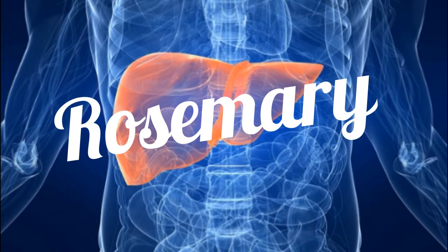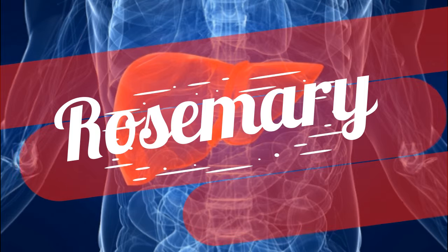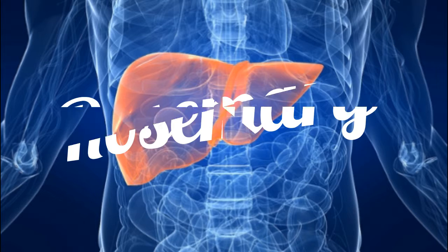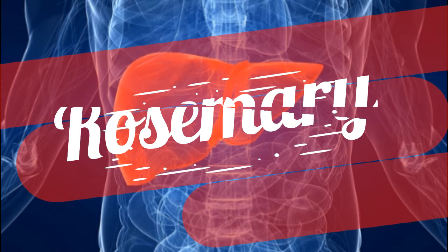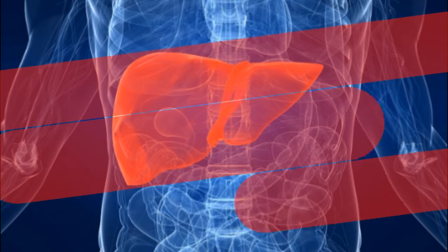Rosemary also boosted the activity of enzymes in both the liver and the blood, primarily the ones that handle combustion byproducts and alcohol. So besides protecting against lung cancer, rosemary can also help fend off liver cancer. On top of that, rosemary has a long history of helping the brain, specifically with improved memory, probably due to its antioxidant properties.